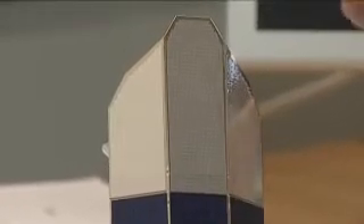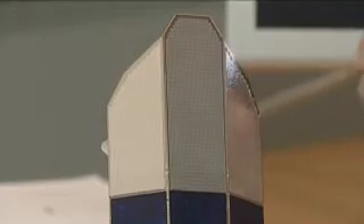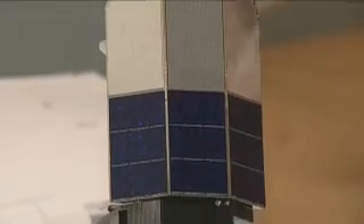That keeps everything cold, meaning the helium boil-off rate is much reduced, which keeps it alive for longer. It also means that we can look at very faint, cold sources, because we're not looking at them with a mirror that's glowing brighter than the sources we're looking at.